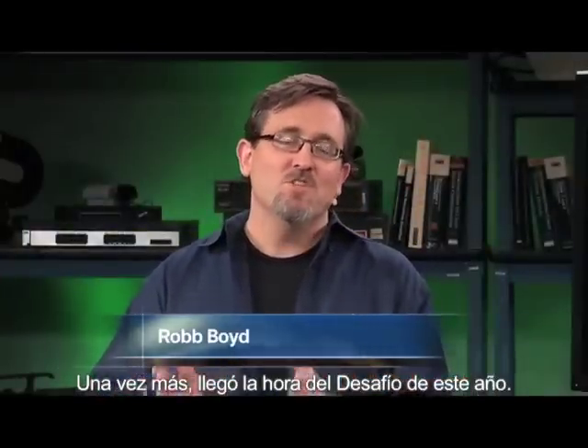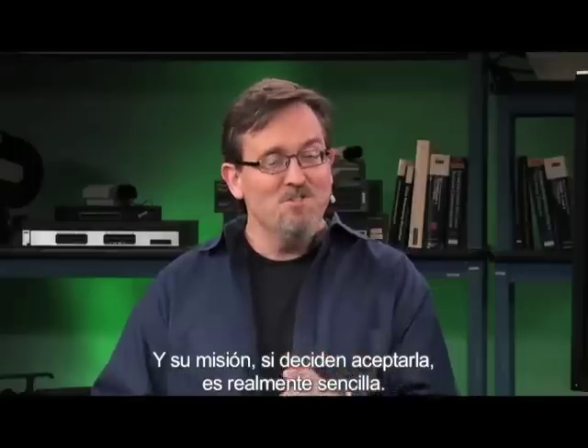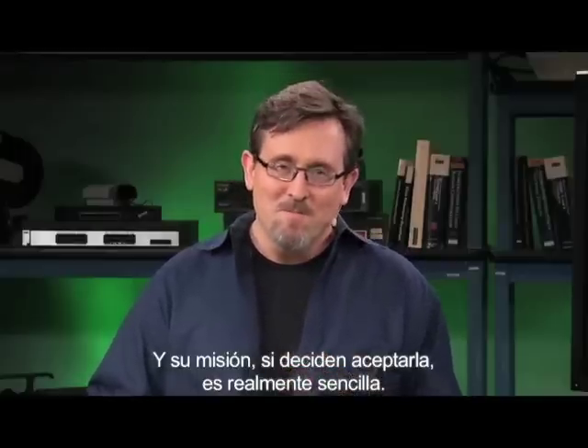Welcome to TechWise TV. It is time once again for this year's challenge. You've got a shot at some big prizes, and your mission, should you choose to accept it, is really quite simple — three things.